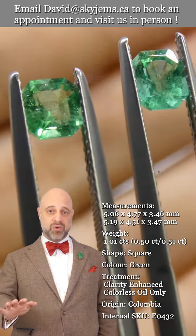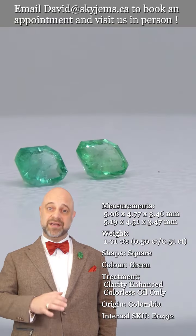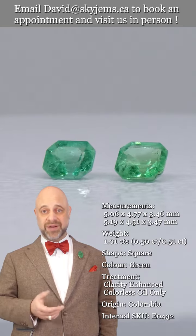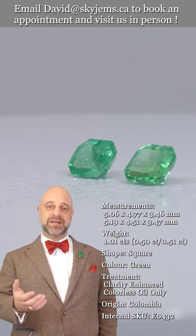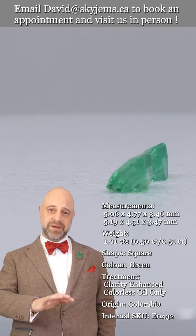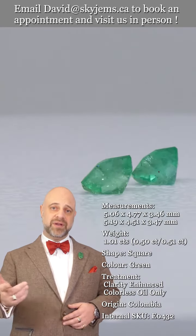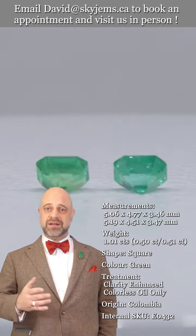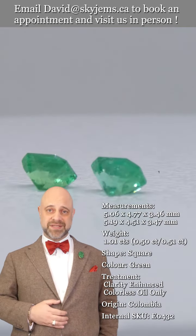And that's why we have a 30-day no questions asked money back guarantee. You are never ever stuck with anything from Skygems. That's also why we like to encourage our clients to come out and visit us in person whenever possible. If you're in the Toronto area or going to be in the Toronto area, reach out, make an appointment. We'd love to have you, we'd love to host you — stop by, we will always do our best to serve you.